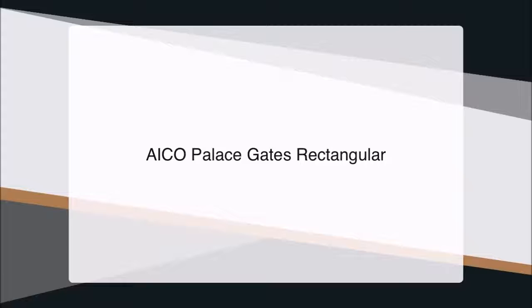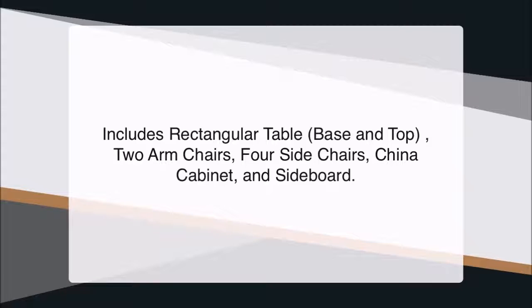AICO Palace Gates Rectangular. Includes rectangular table base and top, two armchairs, four sidechairs, china cabinet, and sideboard.